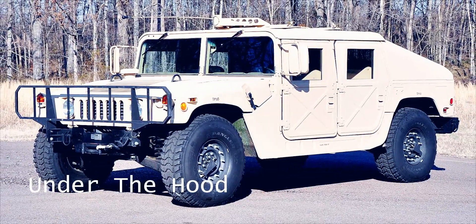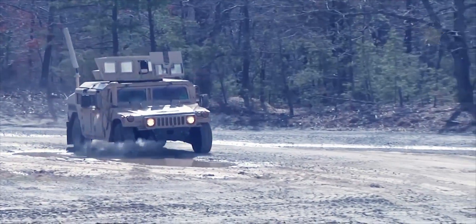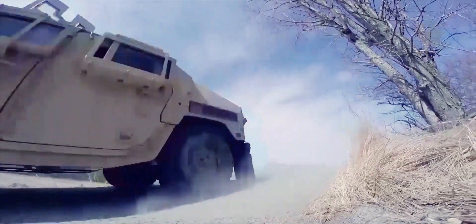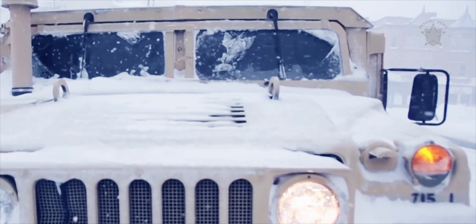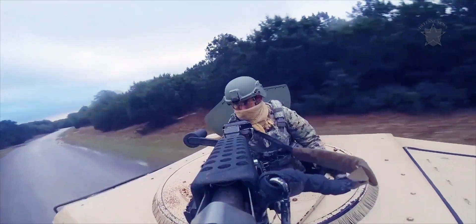Under the Hood. When AM General developed the Humvee back in the late 70s and early 80s, its naturally aspirated 150 HP 6.2-liter diesel V8 paired with a 3-speed automatic was a game-changer compared to the M151 mutt's gas-swilling 71 HP 2.3-liter inline-4 and 4-speed manual.